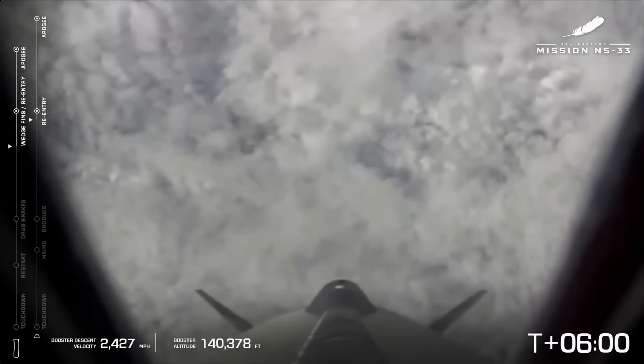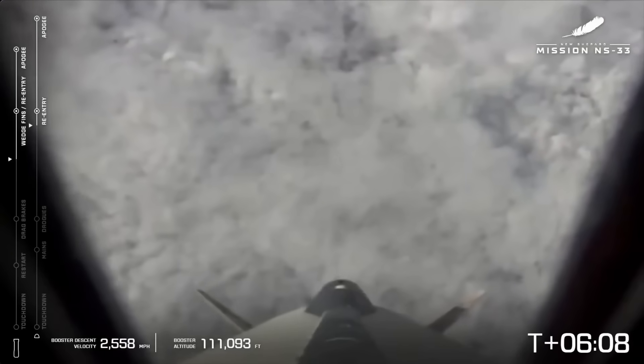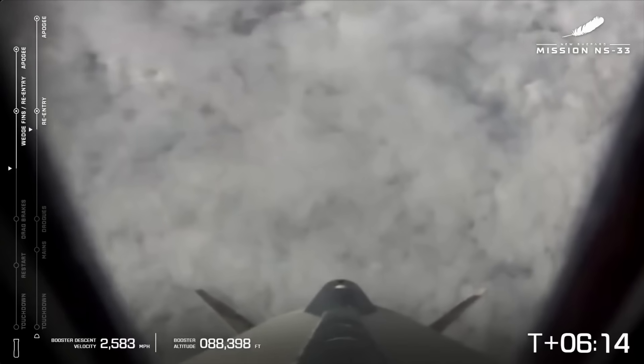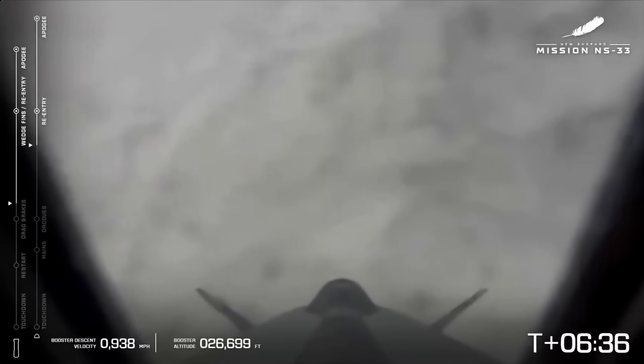The booster descending past 150,000 feet, opening some of its control surfaces to help navigate back down — the ring fin, the wedge fins, and the aftons at the base. Astronauts experiencing maximum descent Gs — those Gs are pushing them into their seats as they hit the thick atmosphere coming back into Earth. They feel about 5 Gs for just a moment, and then it settles back to 1 G very quickly, so they should be cool and comfortable right about now.